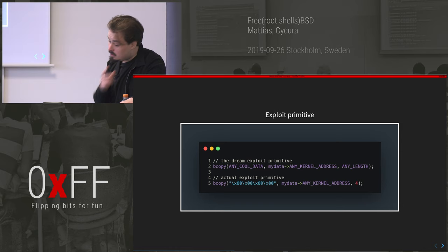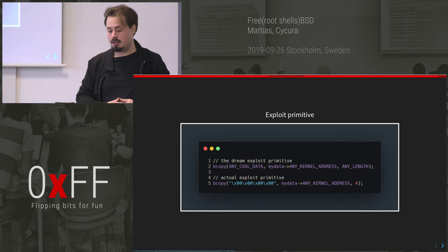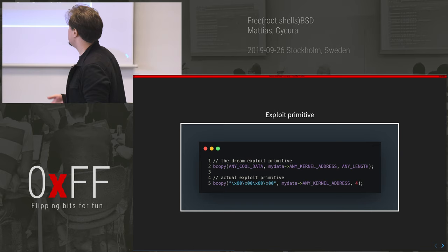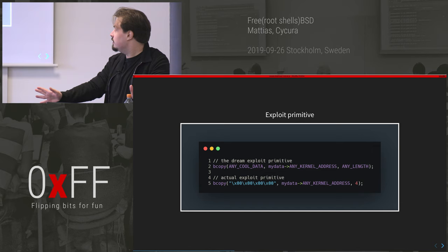The top one is the primitive I thought I had — the dream exploit primitive. If you see that you high-five your colleagues and go home thinking about the terrible things you're going to do to the box tomorrow. But what I actually had was much more limited: I control any kernel address I want to write to, but I can only write four bytes, and I can only write four zeros. That's not bad, not good — it's very limited.